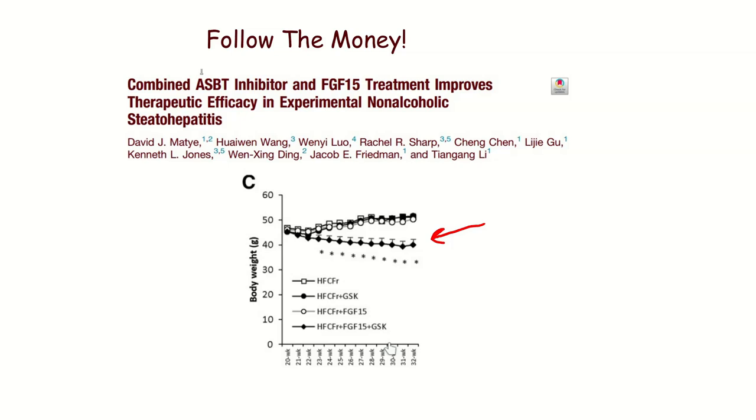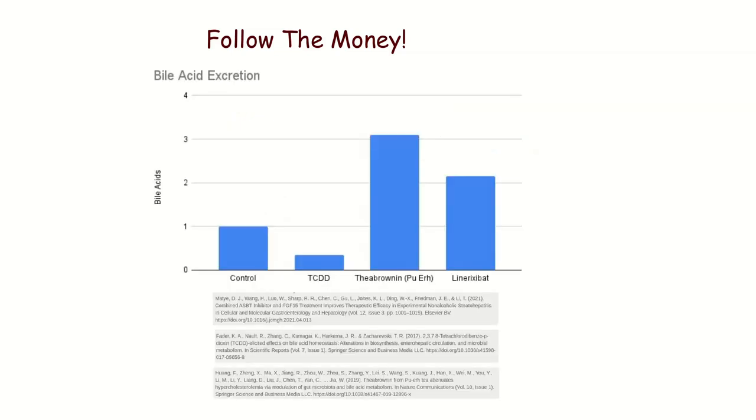They showed that in mice, this bile acid excretion increaser combined with FGF-15 led to dramatic weight loss. I put that drug on this chart alongside the effects of TCDD and Theabrownin on bile acid excretion. You can see that the GlaxoSmithKline drug does increase bile acid excretion pretty dramatically, although not as well as the Pu-erh Tea.